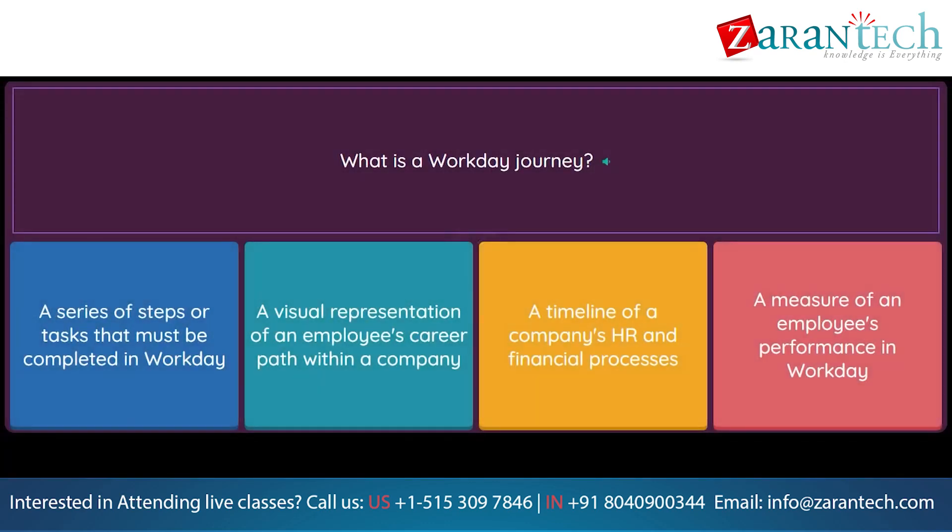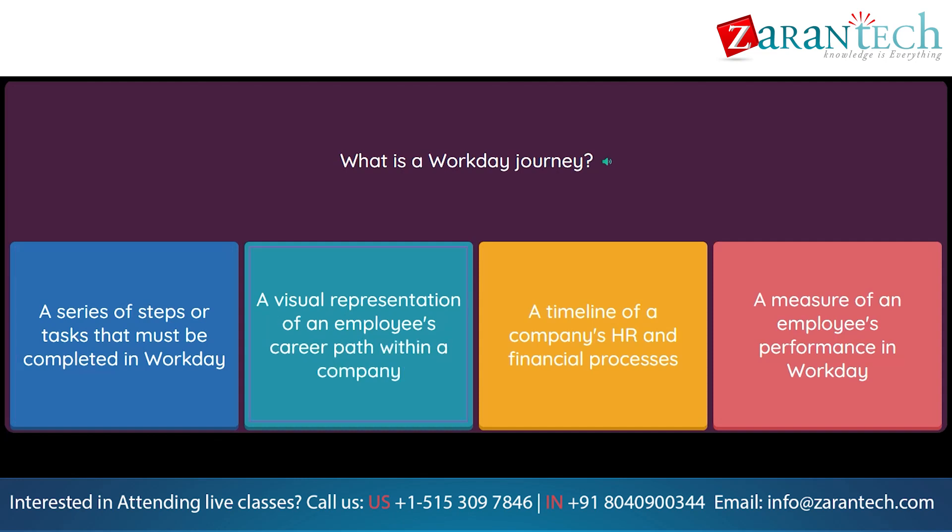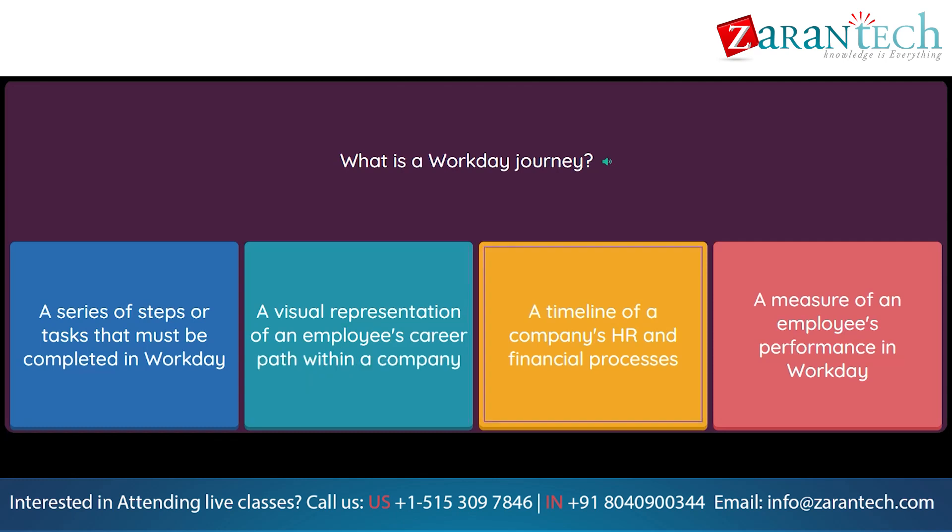Question: What is a Workday Journey? Option 1: A series of steps or tasks that must be completed in Workday. Option 2: A visual representation of an employee's career path within a company. Option 3: A timeline of a company's HR and financial processes. Option 4: A measure of an employee's performance in Workday.